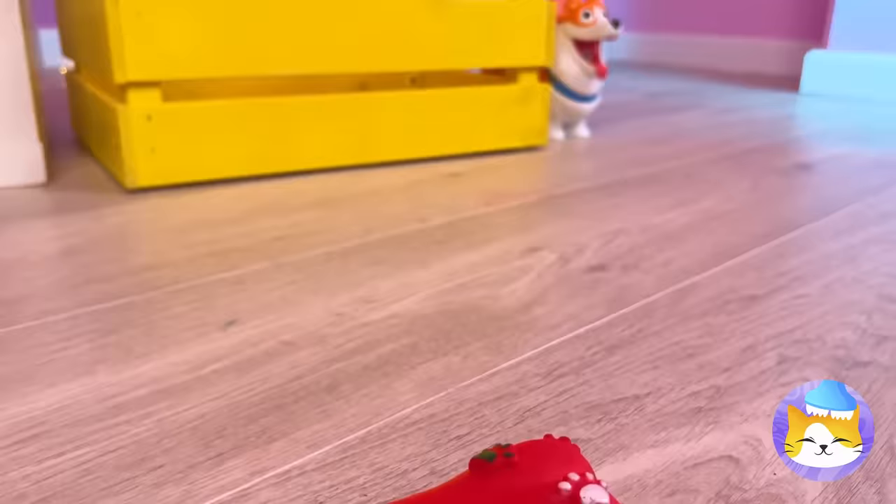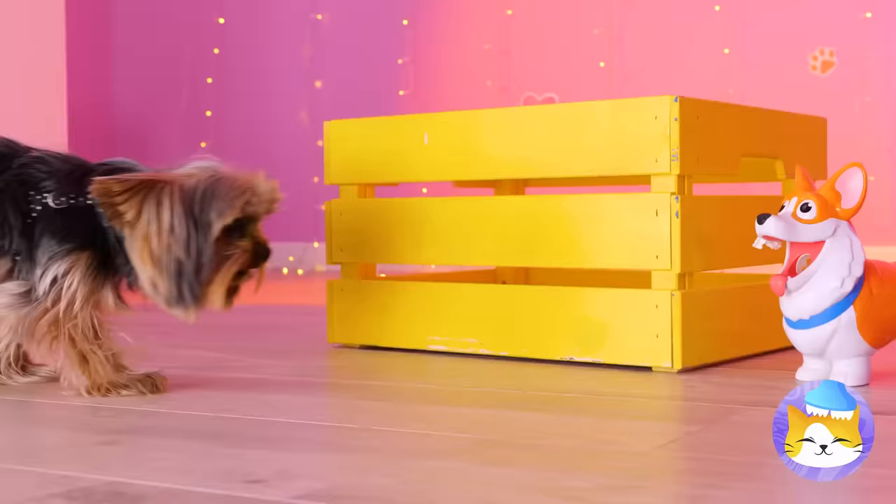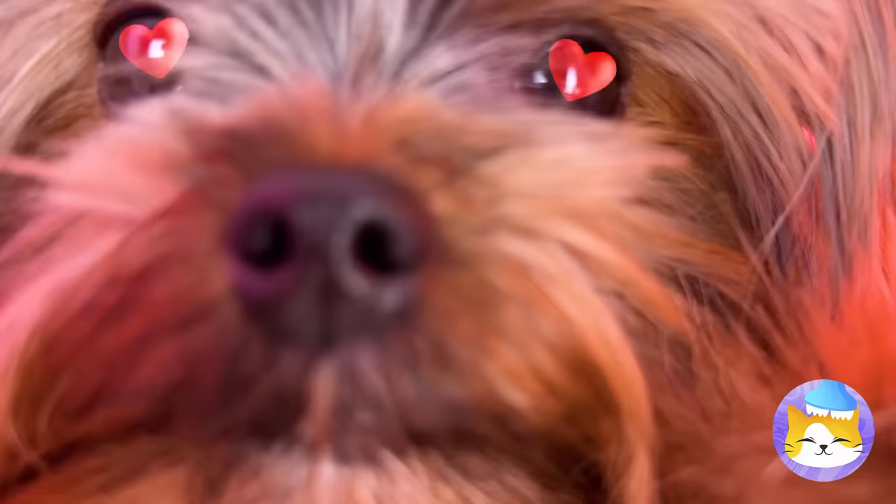A bone, an even bigger bone, and a corgi — kind of breaking the pattern, but at least he seems fun to play with! Give him a treat and watch what comes out. Careful where you're aiming that!